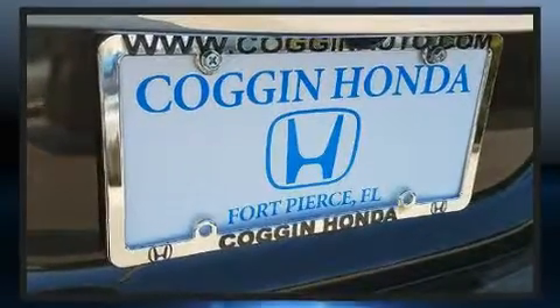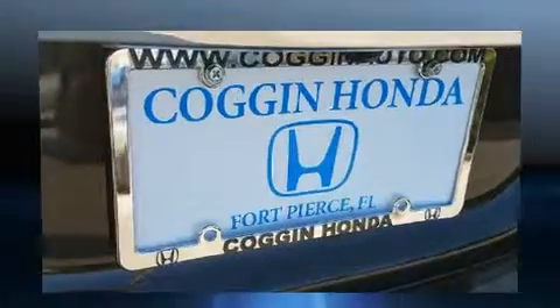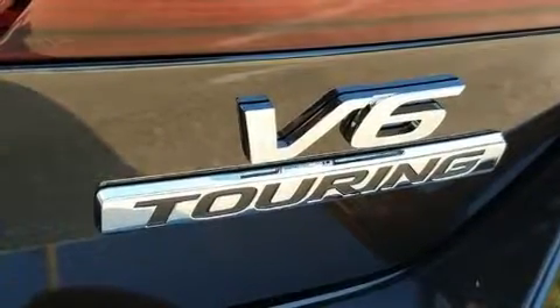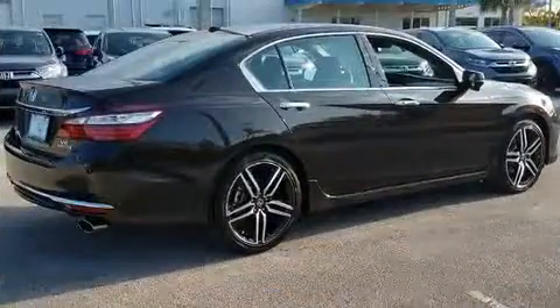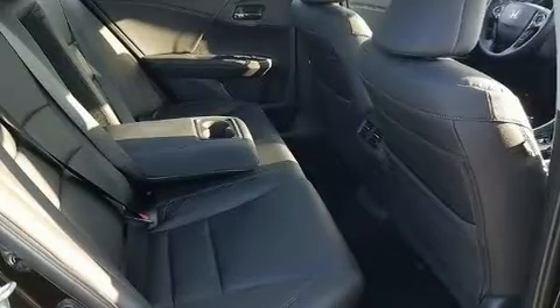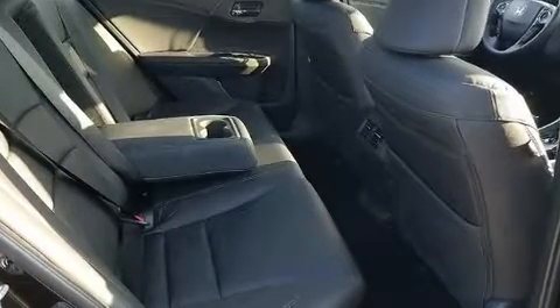Honda ensures the safety and security of its passengers with equipment such as head curtain airbags, traction control, an emergency communication system, and four-wheel disc brakes with ABS. Adaptive Cruise Control maintains a preset distance behind the car ahead of you, simplifying highway driving and enhancing safety.